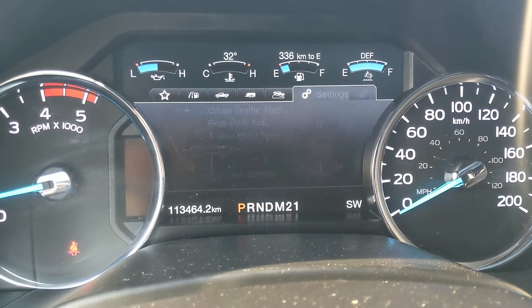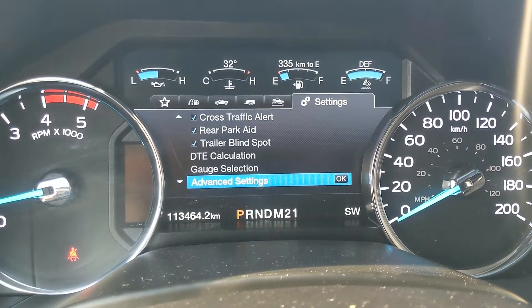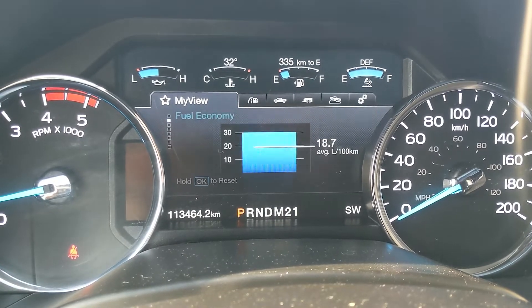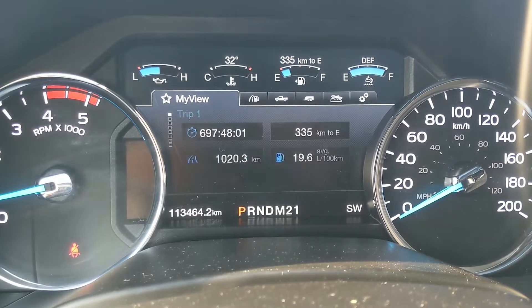You have your towing information, off-road status, and settings for your screen and some other features around your vehicle. As well as having My View, which is a sort of favorites screen for any of those subcategories for ease of access.